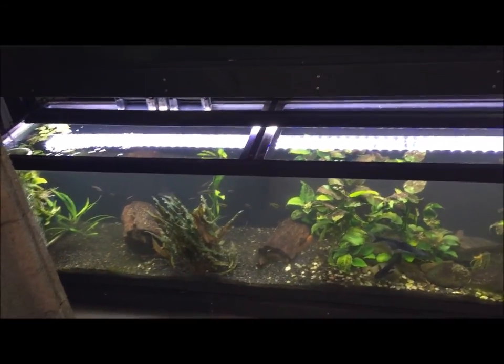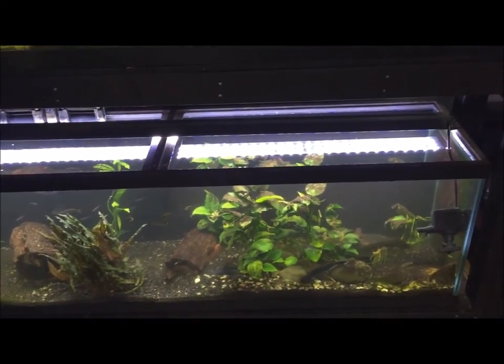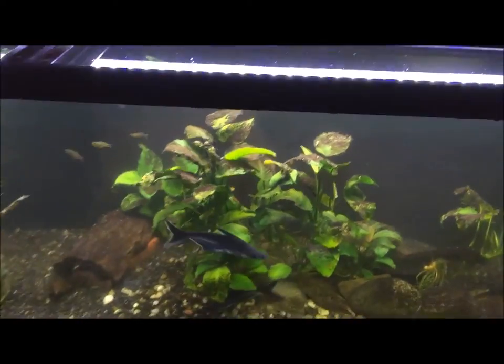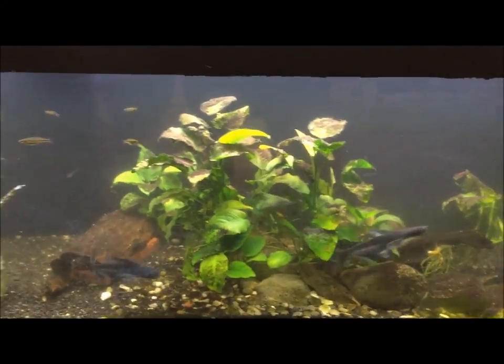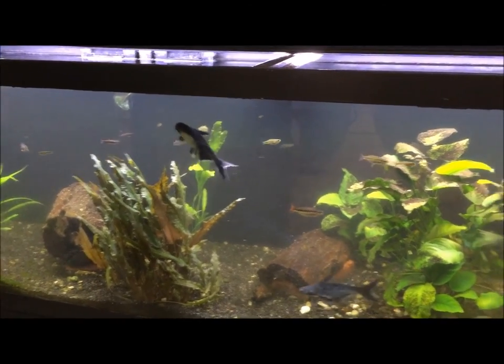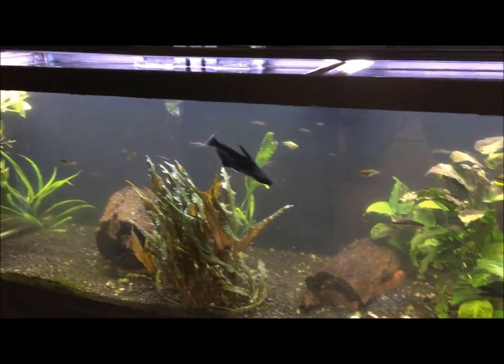Down here this is a community tank. A couple of iridescent sharks down there — they're actually getting a new home today. I sold them to a monster fish keeper, so they need a bigger tank. There's an alumni right there.